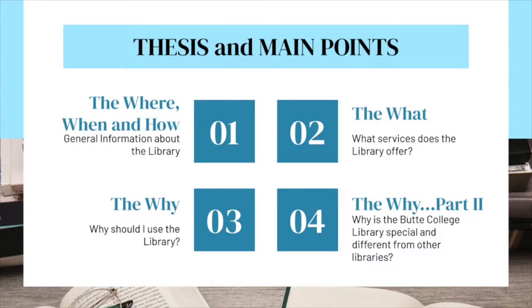The Butte College Library is a great free resource. First, I'm going to talk about the where, the when, and a little bit of the how. What is this resource — the library — and when can I use it? How do I find the library? How do I access its vast resources? Basically, I will try to answer all the questions about general information you might have about the library.